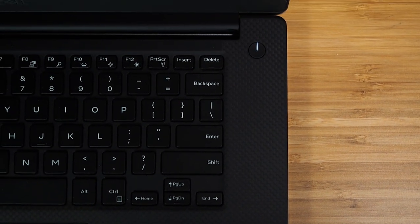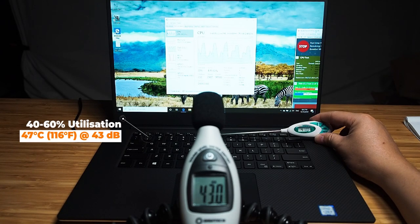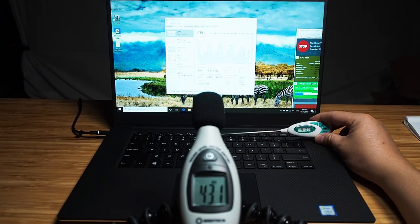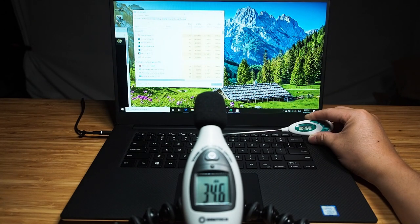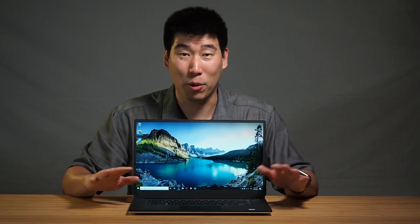The ambient temperature was 24°C during measurements. At 40–60% utilization, the thermal camera measured 47°C, and the decibel meter again read 43 decibels. At 5–15% utilization, it measured 36.5°C and noise dropped to 35 decibels. It's actually a very quiet computer during normal operation.